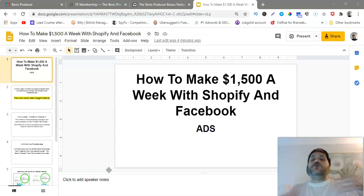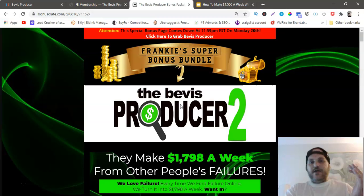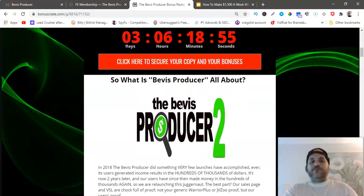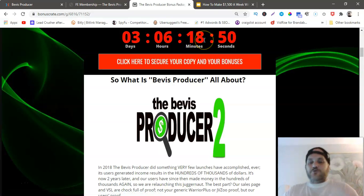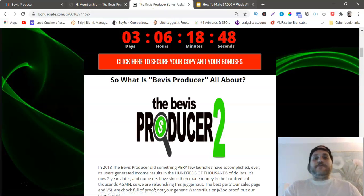If you end up wanting to buy this course, you can click the link below this video and it'll go to my bonus page. It looks like this — you just click any of these red buttons here and it'll bring you to the course.